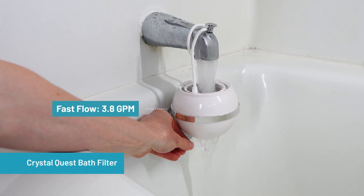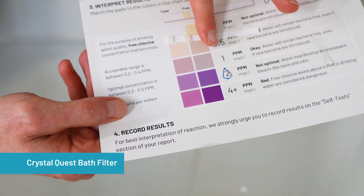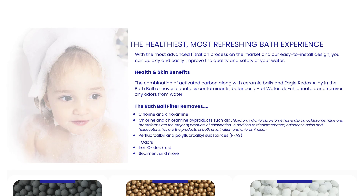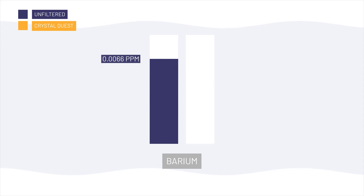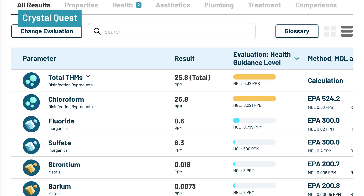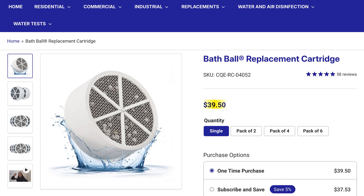At a fast flow of ~3.8 GPM, Crystal Quest failed to remove any chlorine. Slowed to ~1 GPM, it provided only about 85% reduction — down to 0.3 ppm — making it the only filter that never achieved full chlorine reduction even under ideal slower flow conditions. Lab results showed no reduction in trihalomethane DBPs; chloroform actually increased by ~4.5%, despite claims on their website that it can reduce chloroform. Total hardness increased by 8.6%, with increases in barium +10%, calcium +8%, chloride +12%, copper +52%, fluoride +20%, magnesium +19%, sodium +12%, strontium +6%, and sulfate +6%. At $65 upfront with $40 replacement filters, it's on the pricier end.